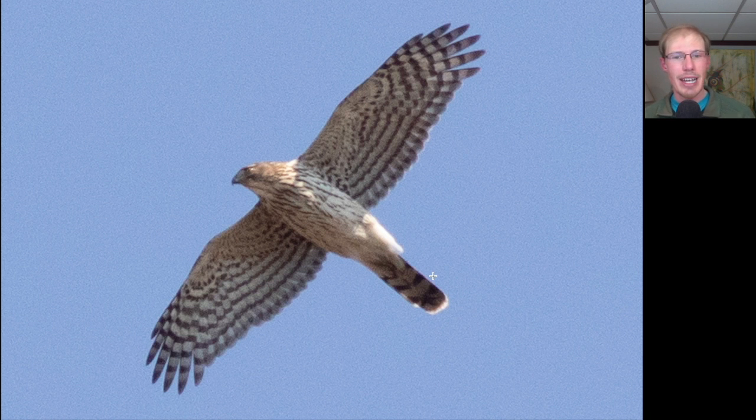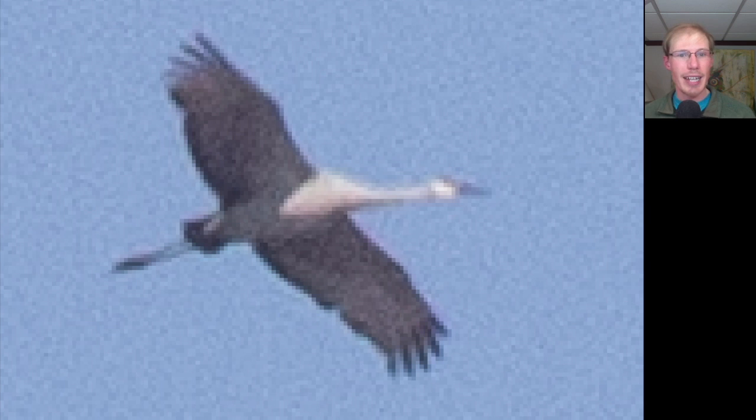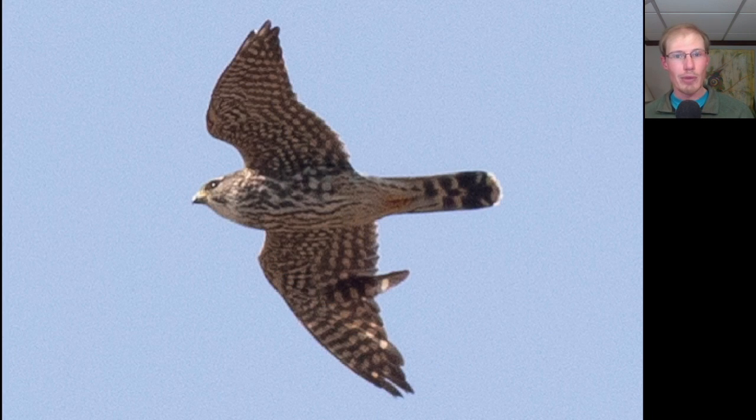Remember, the shape of the tail comes because the outer tail feathers are shorter on Cooper's Hawks than the central tail feathers. This sandhill crane was one of the highlights of the day — notice the really long straight neck, overall gray coloration, and you can maybe get a hint of that red cap. Here we have a small raptor with very pointed wings, so we should be thinking falcon. We see a lot of dark streaking underneath, so this is a merlin.